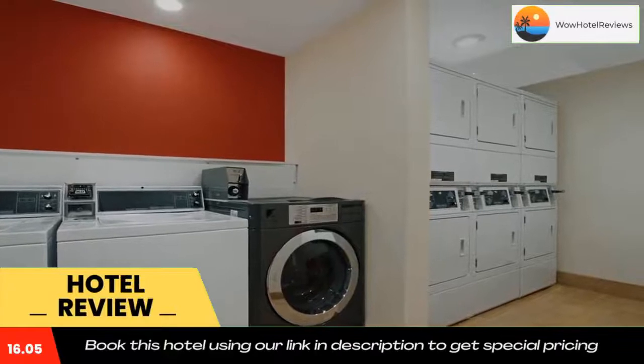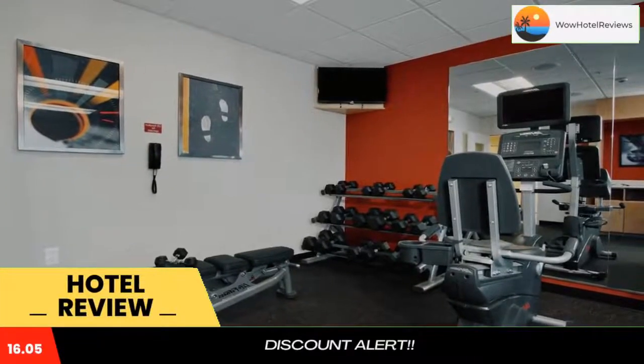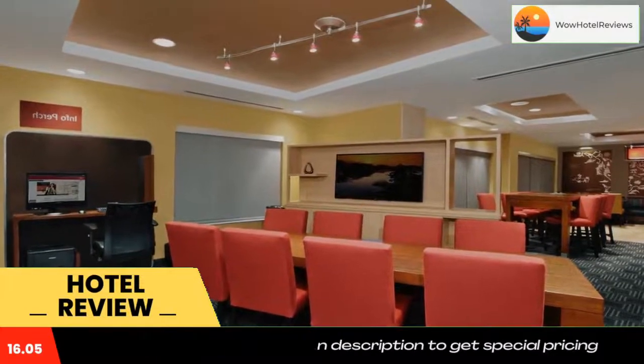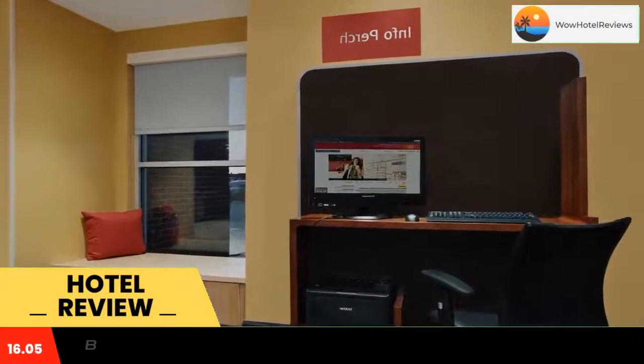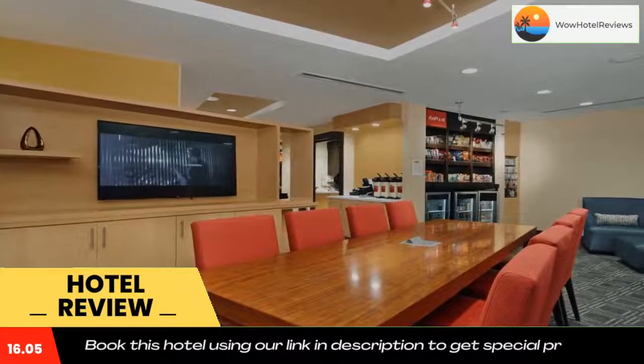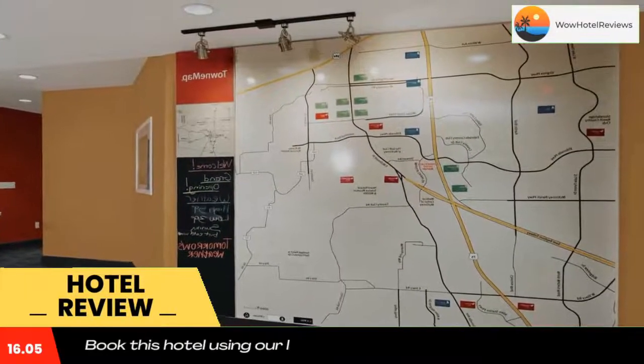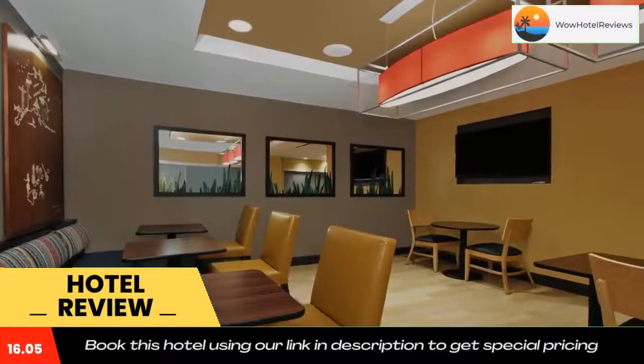Some of the most popular facilities are one swimming pool, pet friendly, and non-smoking rooms. Offering an outdoor pool and a fitness center, Town Place Suites by Marriott Dallas McKinney is located in McKinney. Free Wi-Fi access is available. Each room here will provide you with air conditioning and a seating area.